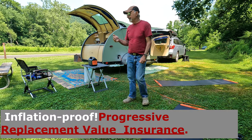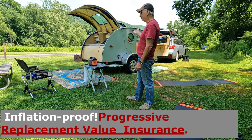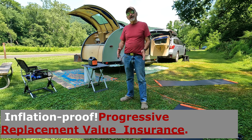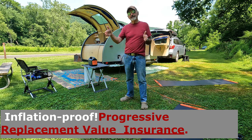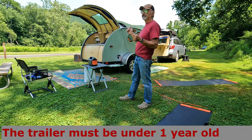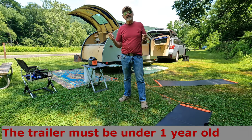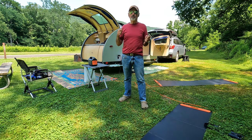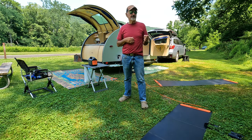Replacement value means that if I bought this beautiful trailer for $10,000, and with inflation going crazy, up to five years later they'll replace the trailer. So if this trailer costs $30,000 in five years or less, they'll give me $30,000 or replace the trailer. Now that's a really sweet deal.